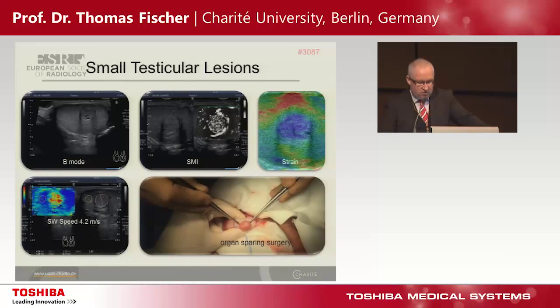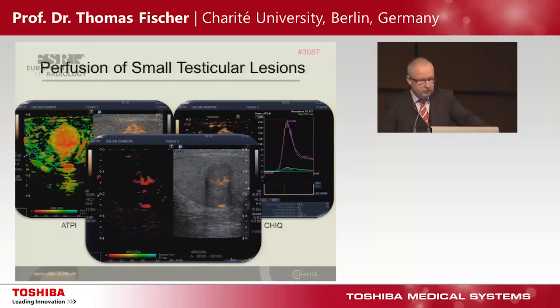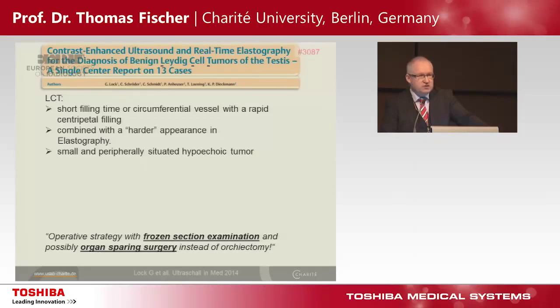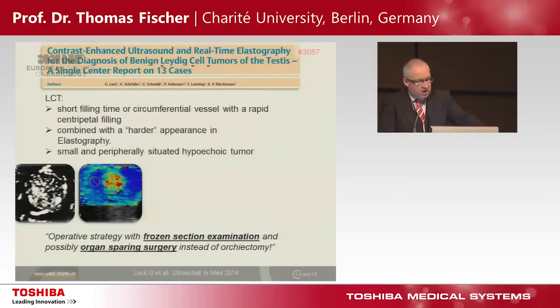Our new idea is to have organ-sparing surgery. To separate these small cancers we use perfusion analyzers. Looking carefully at the central portion of the tumor, you see a centralized vessel and an early inflow, which is typical for this benign lesion. An interesting 2014 publication from Ultraschall in der Medizin states a short filling time, combined with a harder appearance in elastography, and the tumor is often small, peripherally situated, and hypoechoic.